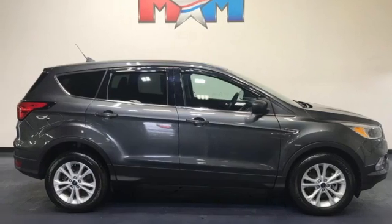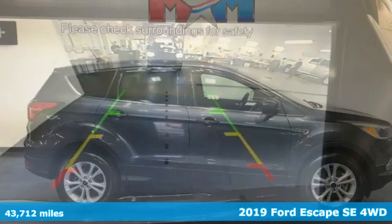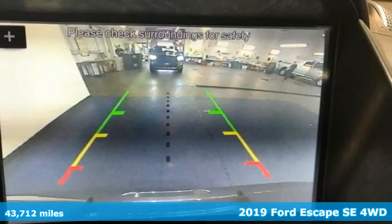It's a 2019 Ford Escape. Ford is America's best-selling vehicle brand.